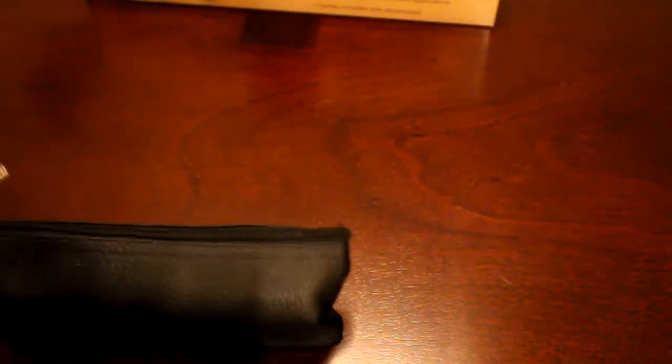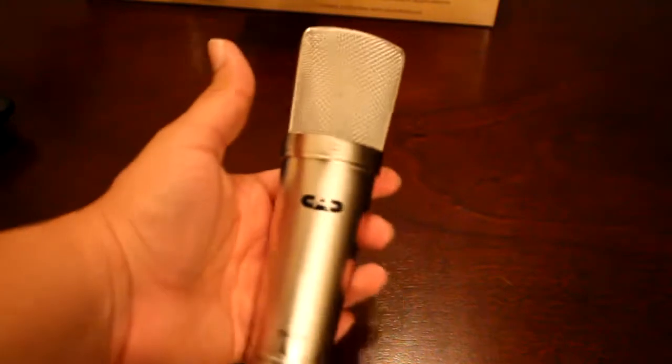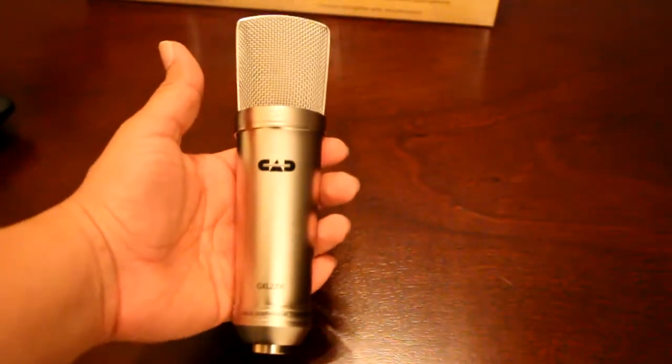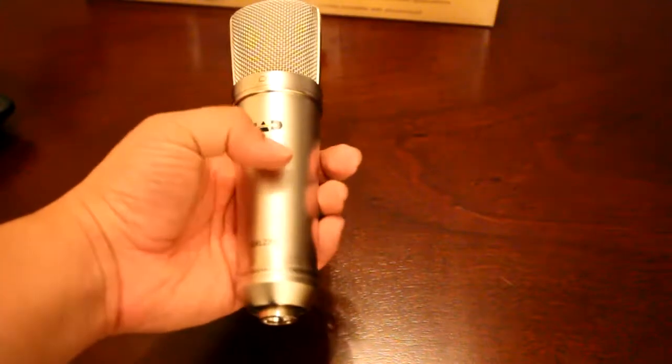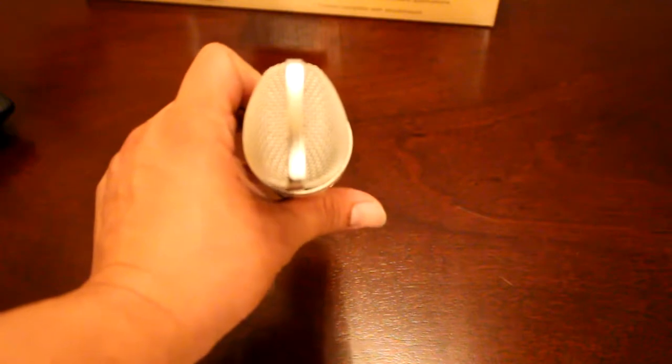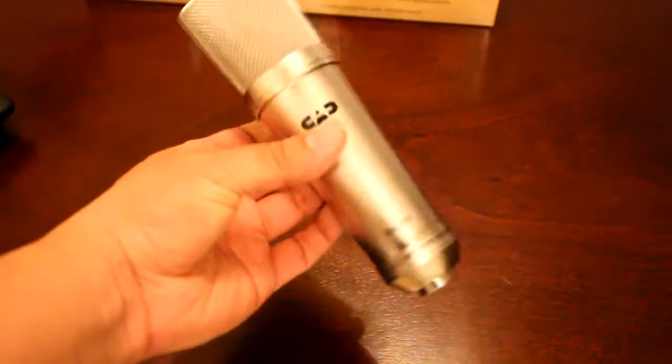I'm one that's big for boxes, but at least I get a pouch. And here is the actual mic itself. So this says CAD GXL, gold diaphragm, condenser — has some good weight to it. Here's the top of it, here's the actual shape. It's more football-shaped overall than rounded.